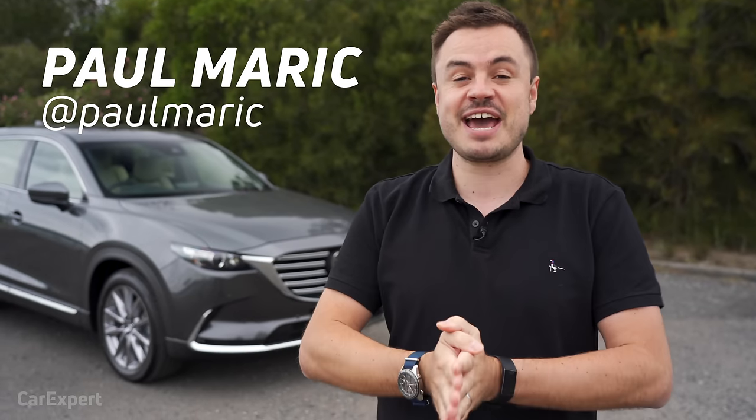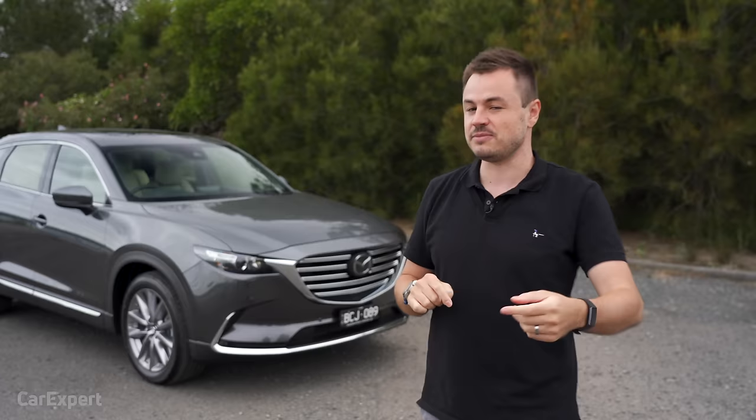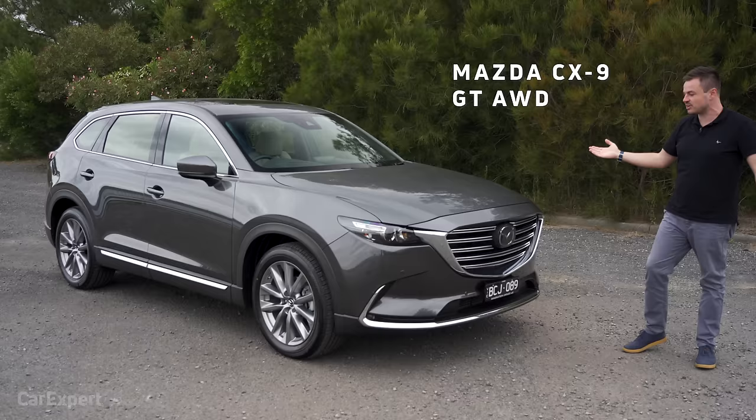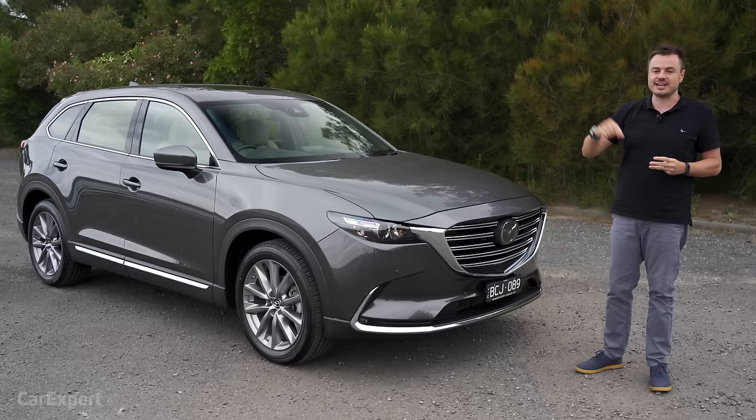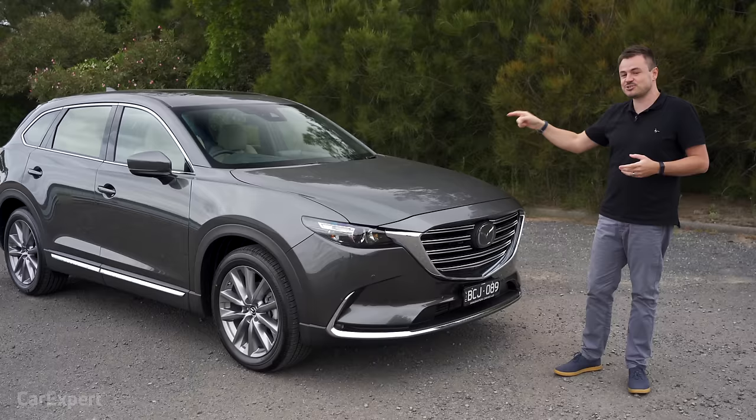G'day, I'm Paul. If you've had more kids than hot dinners, you don't need to settle for a ghastly people mover. And if you can't quite stretch to something like an Audi Q7, because the young ones take up equestrian, I reckon the Mazda CX-9 could be the good premium alternative. This is the CX-9 GT all-wheel drive — one down from the top spec at about $70,000. You can see where the prices start and finish for the CX-9 range in the comments below, but I reckon this could be a really good premium alternative SUV.